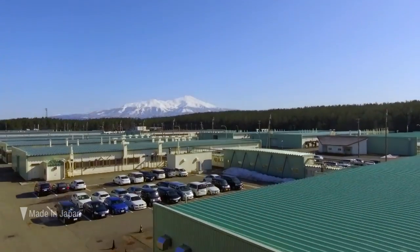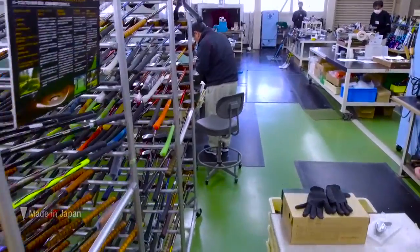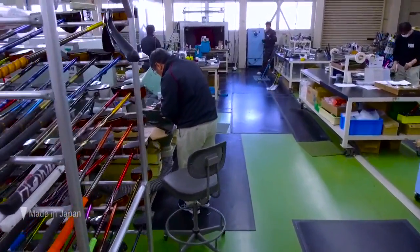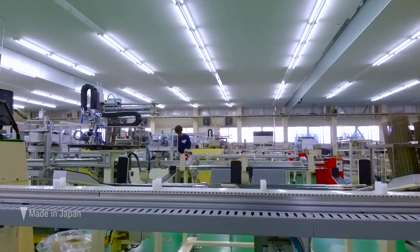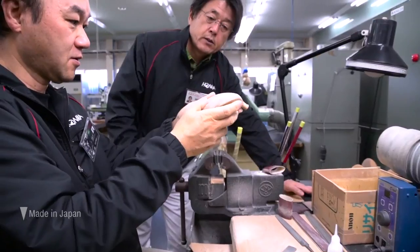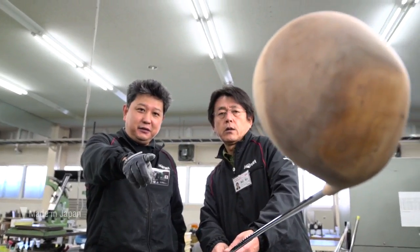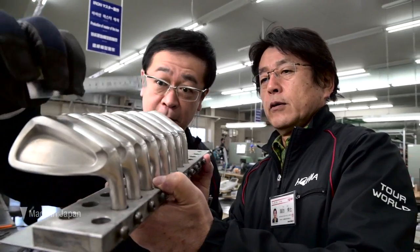This large factory in the shadow of Sakata's snowy mountains used to make Honma's famous persimmon golf clubs. Now half is used for storage. Hiroshi Suwa joined Honma in 1981. He says he has been working here for 38 years, but still has a passion for golf.